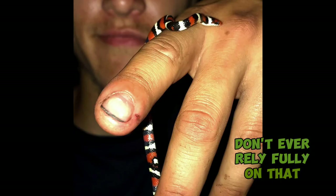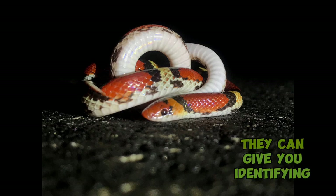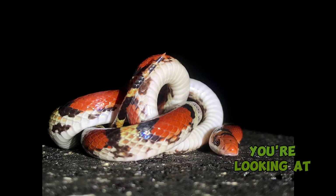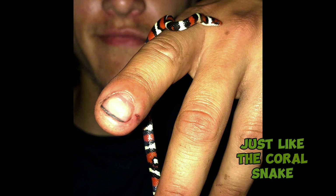Don't ever rely fully on that. Instead, learning and looking for things like head shape, eye color, pattern, belly pattern even — they can give you identifying features to understand which species you're looking at. The scarlet snake has a plain white belly, while the scarlet king snake's bands wrap all the way around the snake, just like the coral snake.